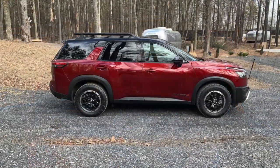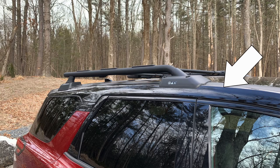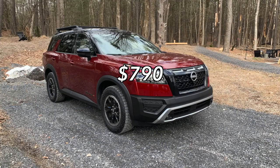This specific Nissan Pathfinder Rock Creek has a two-tone paint job with the main color being Scarlet Ember Tint Coat and Super Black up on the roof. This premium two-tone paint is a $790 option.